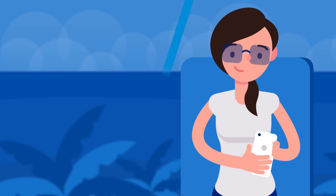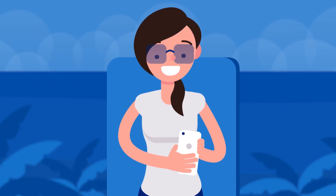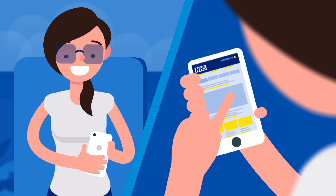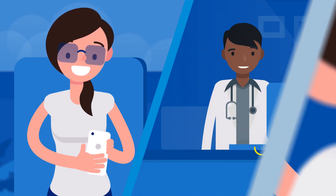Now you can see what your doctor sees, which means you can find answers to any questions you might have. Remind yourself of your medical history, see your most recent test results, or share part of your medical records with other healthcare professionals.